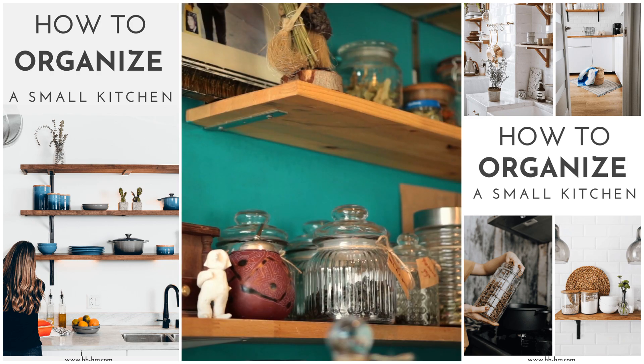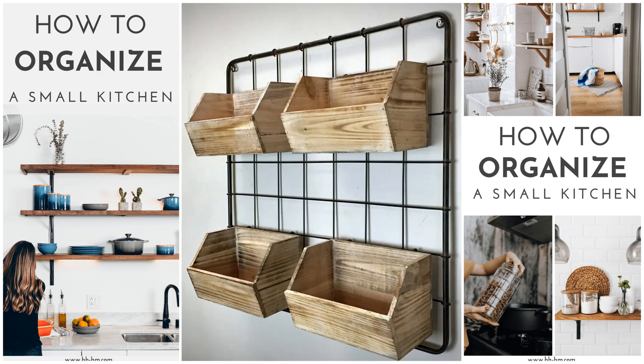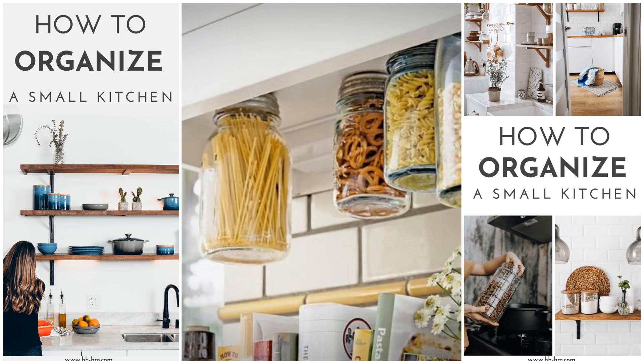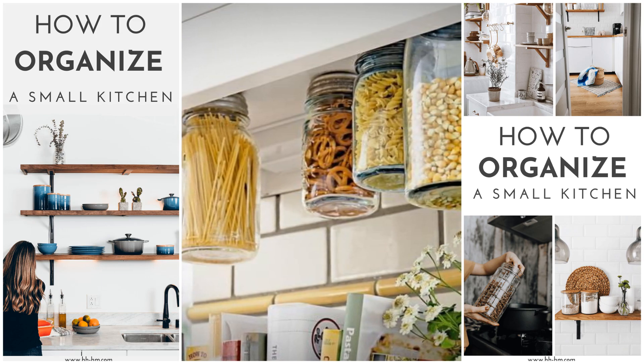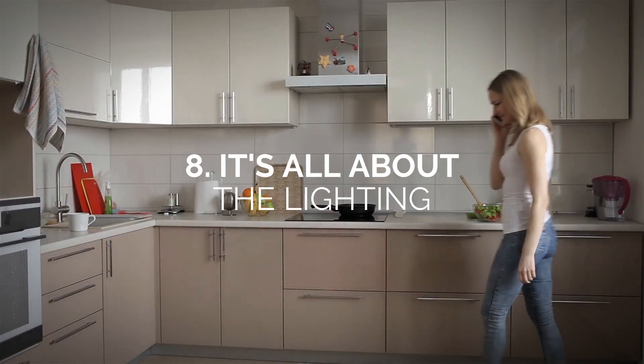Invest in shelving, adhesive hooks, and hanging baskets or boxes for a quick and affordable way to address storage issues. Using clear glass jars for storage also adds a charming and rustic feel to any kitchen.